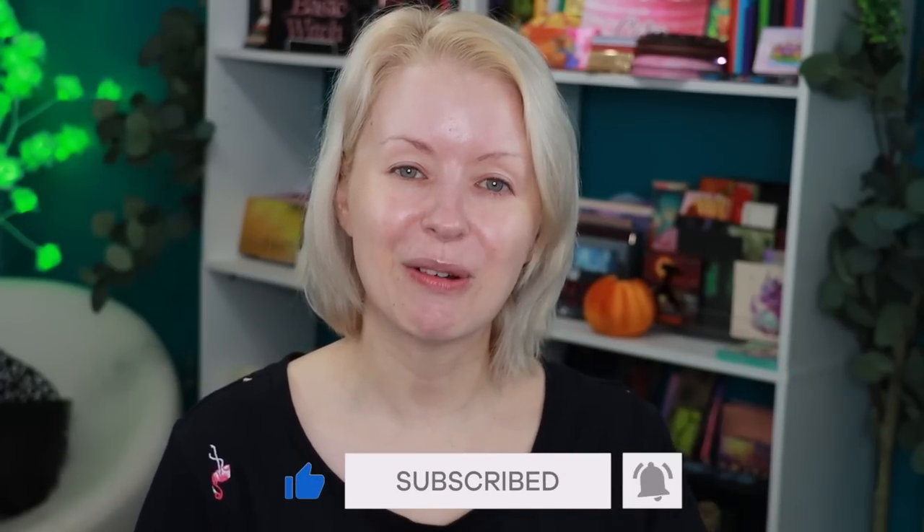If it is your first time here on my channel, hello and welcome. My name is Steph and I love talking about and playing with makeup, trying all the new makeup so you guys don't have to. If that sounds like somewhere you want to be, click that subscribe button and hit the bell so you can be notified every time I drop a new video. I will have everything I'm wearing today linked in the description box — some links may be affiliate links, so thank you for supporting me.